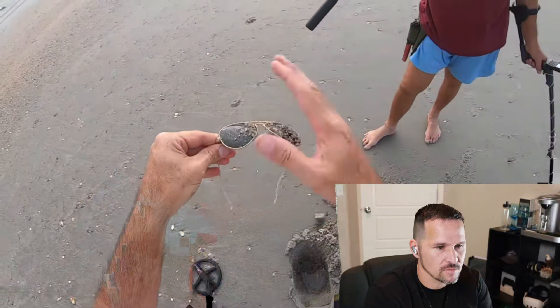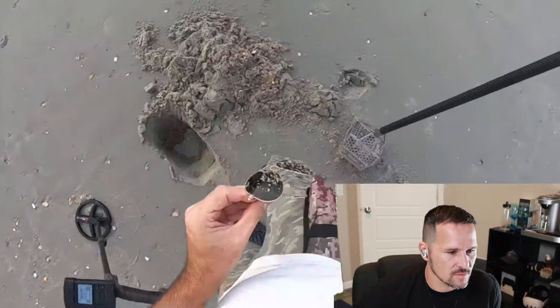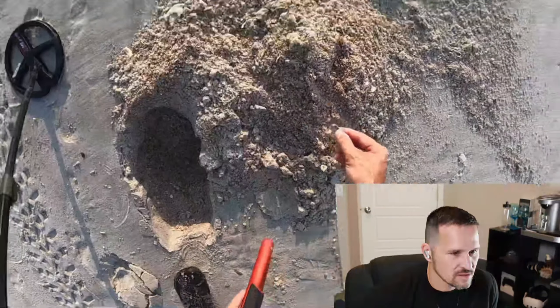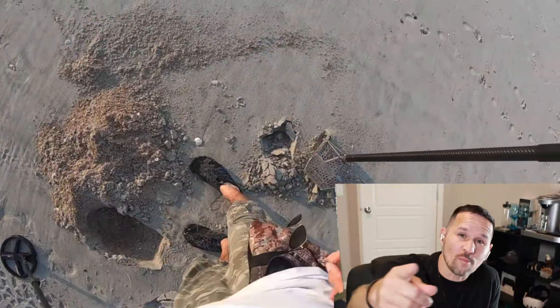Give him a wash off in the water. That's a nice slick little find right there. And a pull tab. Hey, cleaning up the beach one pull tab at a time.